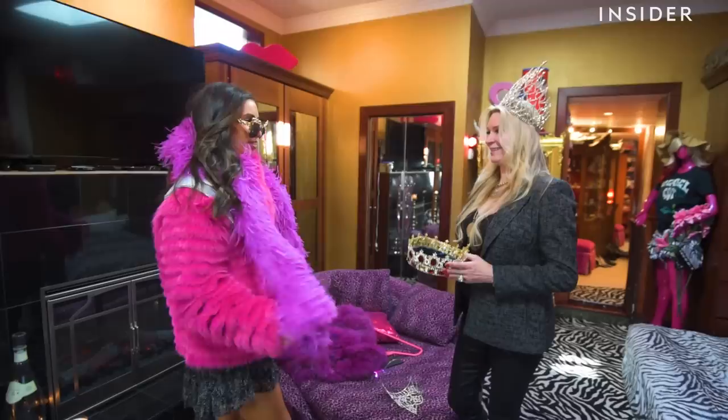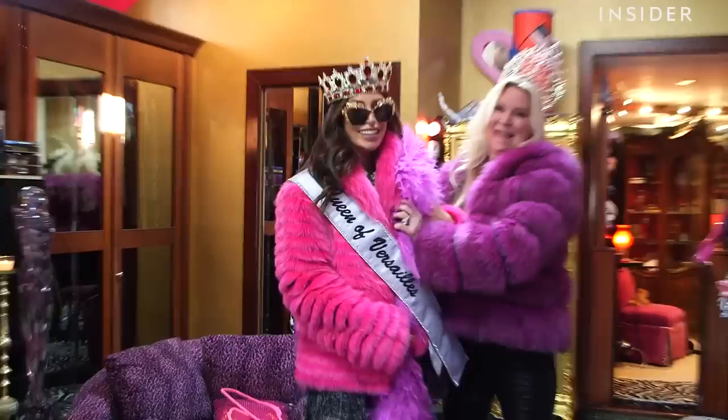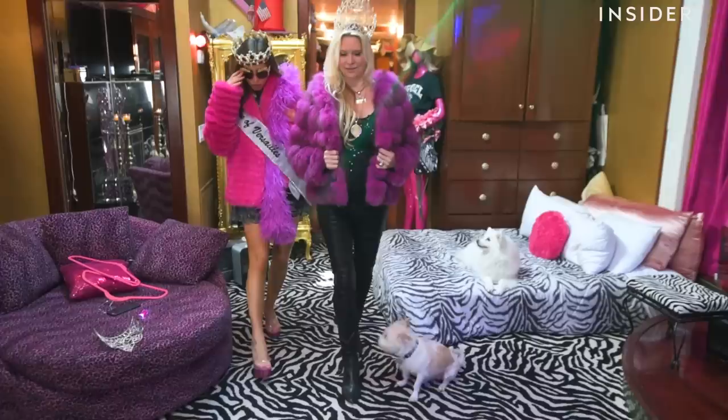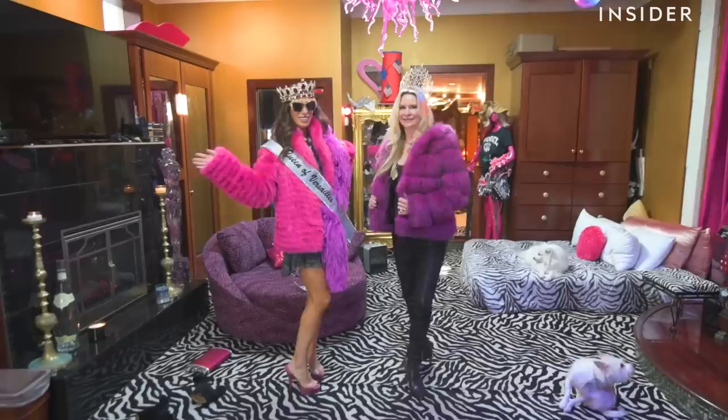This is the final touch. So if I'm going to be a real Queen of Versailles, can you teach me how to walk like one? Sure. And these heels? This is going to be tough. You have to put one foot in front of the other, and you can just walk in a straight line. You nailed it.